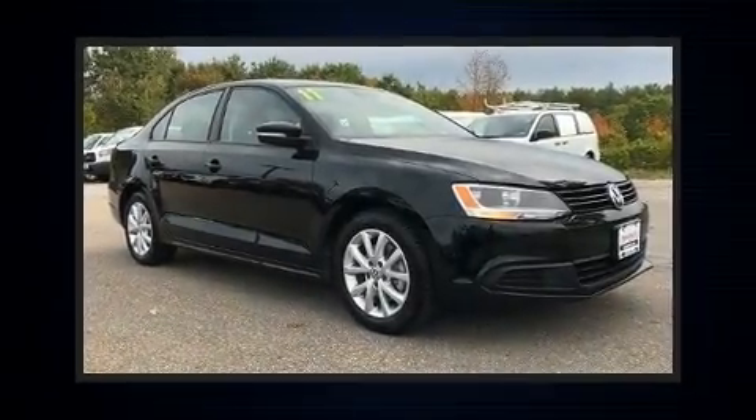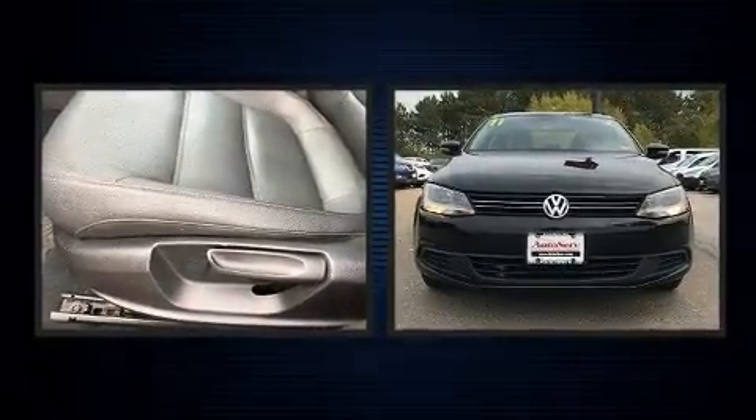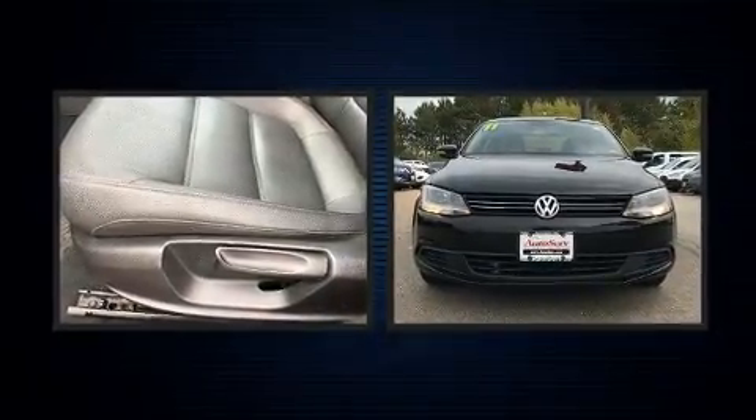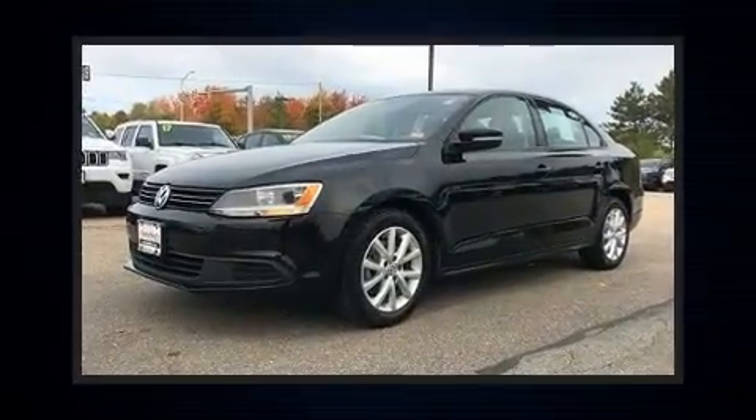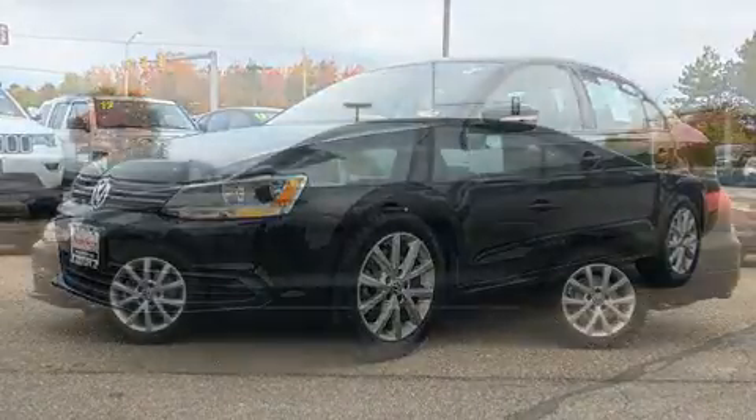Get excited about the 2011 Volkswagen Jetta. This four-door, five-passenger sedan has just over 90,000 miles. It features a front-wheel drive platform, an automatic transmission, and a 2.5-liter five-cylinder engine.